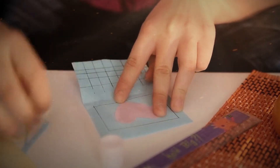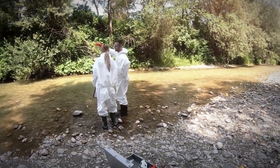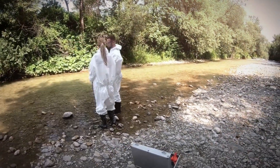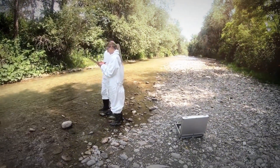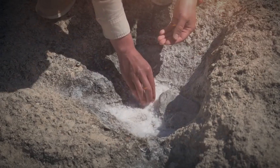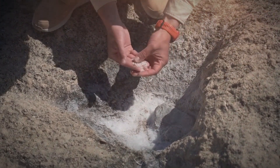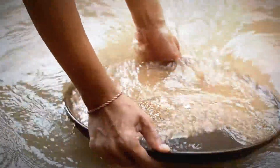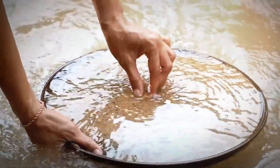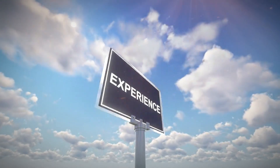In many documented cases, small-scale prospectors have uncovered diamonds by sieving and washing gravel from shallow streams, focusing on areas behind large rocks, bends in the stream, or depressions in the riverbed where heavy particles naturally settle. The technique is similar to gold panning — a wide, shallow pan is used to agitate the sediment in water, allowing lighter materials to wash away while heavier stones remain. With experience, this process reveals which particles are merely dense and which might be something exceptional.